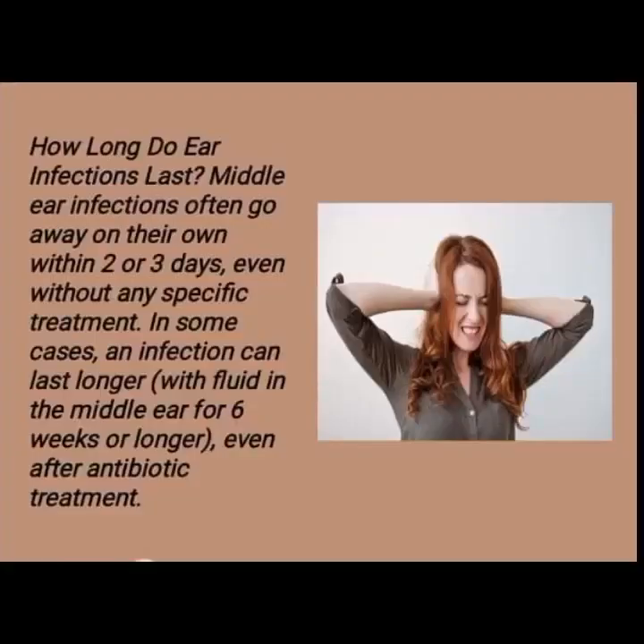How long do ear infections last? Middle ear infections often go away on their own within two or three days, even without any specific treatment. In some cases, an infection can last longer with fluid in the middle ear for six weeks or longer, even after antibiotic treatment.